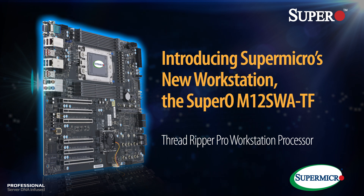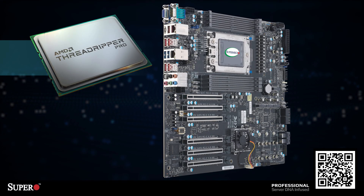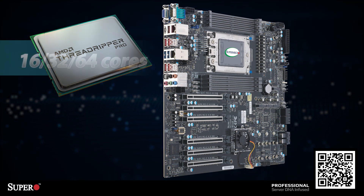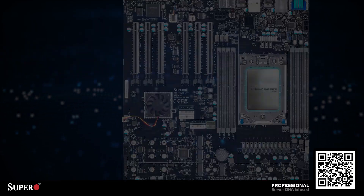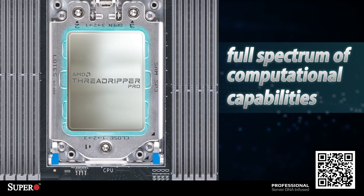Introducing Supermicro's new workstation, the SuperO M12 SWATF. This is the most powerful high-end workstation in the market. We're using AMD's Ryzen Threadripper Pro CPU, which comes in 16, 32, or 64 cores of processing power. AMD Ryzen's Threadripper Pro offers a full spectrum of computational capabilities.